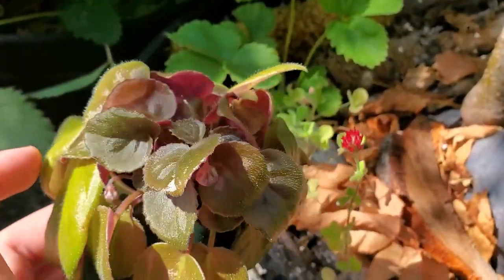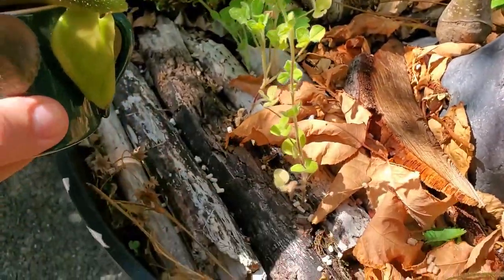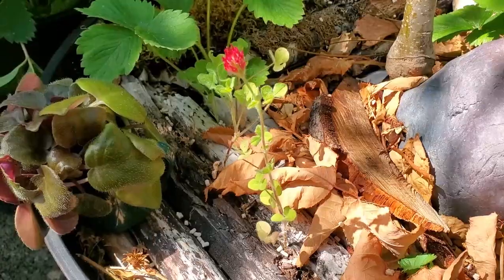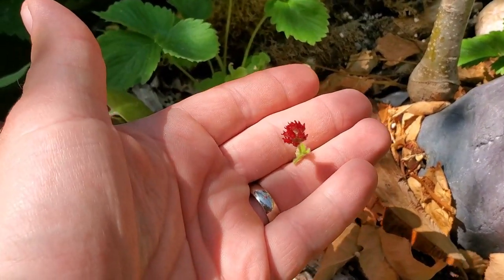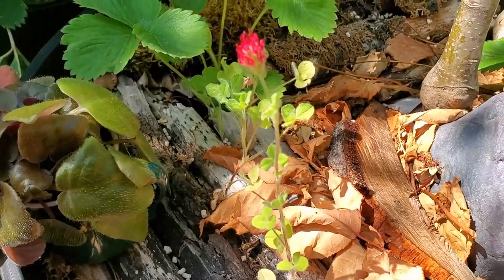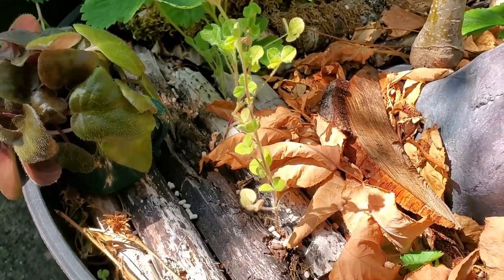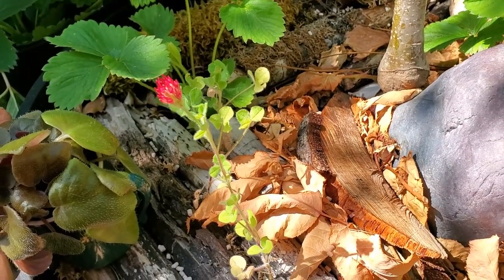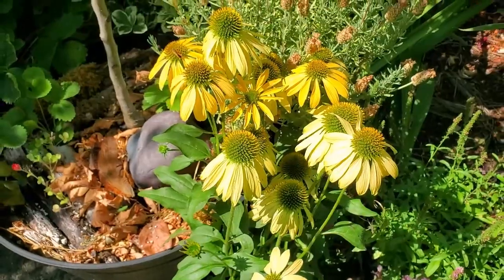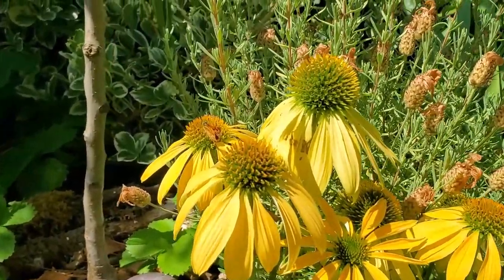It needs a bigger pot for sure, though I have a proper violet pot for it already, just gotta put it in there. Overall really cool, very excited. Also, this is a small specimen of a crimson clover — see how cool that color is? They're gorgeous. I got a whole bunch growing in all kinds of places right now. They're really pretty.